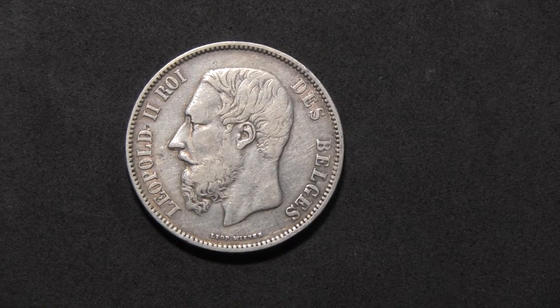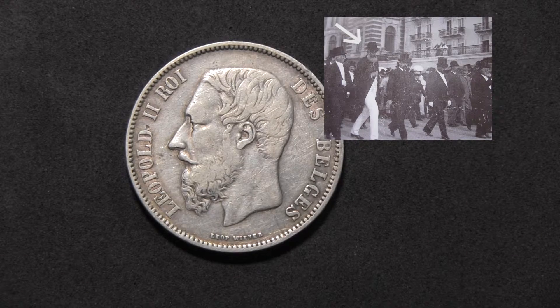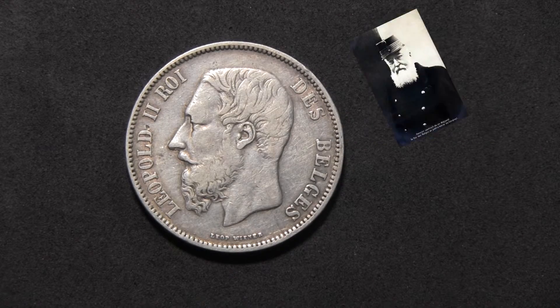Belgium is a small European country located between the Netherlands to its north and France to its south. Leopold II was born on the 9th of April 1835 and became the second king of the Belgians in 1865. He reigned for 44 years until his death in December of 1909.